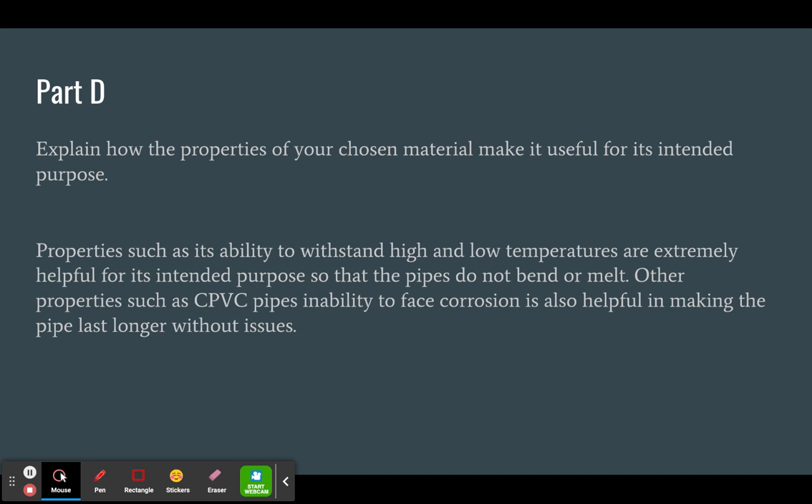Properties such as its ability to withstand high and low temperatures are extremely helpful for its intended purpose, so that the pipes do not bend or melt. Other properties such as CPVC pipes' inability to face corrosion can also become helpful in making the pipe last a longer amount of time without having to face any issues.